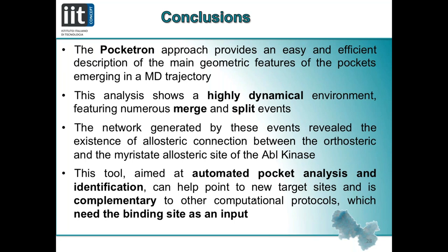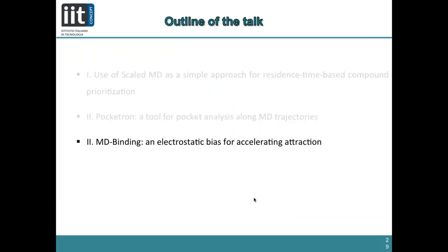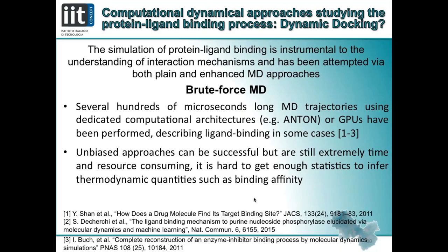The pocket approach provides an efficient description of the main geometric features of pockets emerging in a molecular dynamics trajectory. The analysis reveals a highly dynamical environment with many merge and split events, and we try to correlate the cross-talk network with allosteric links. This tool performs automated analysis and description of pockets along MD simulations and can be complementary to other computational protocols targeting binding sites.